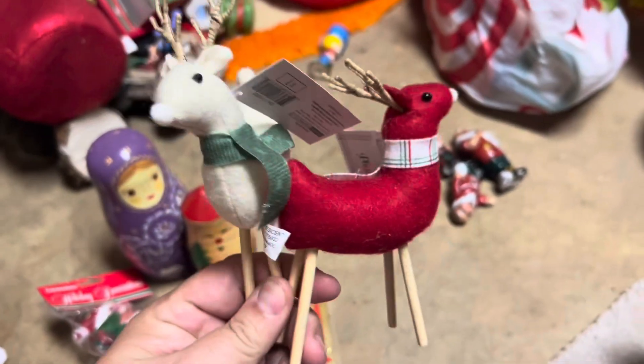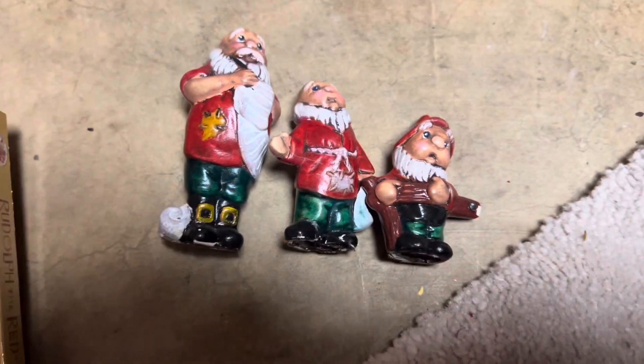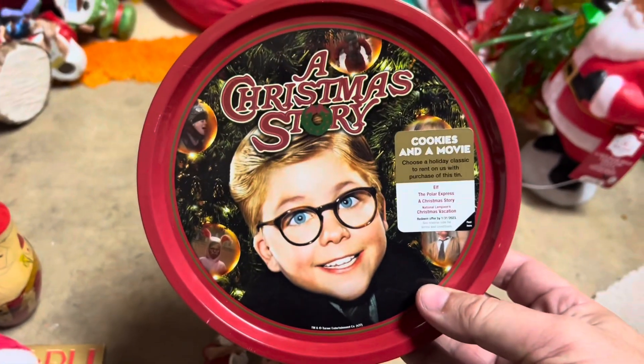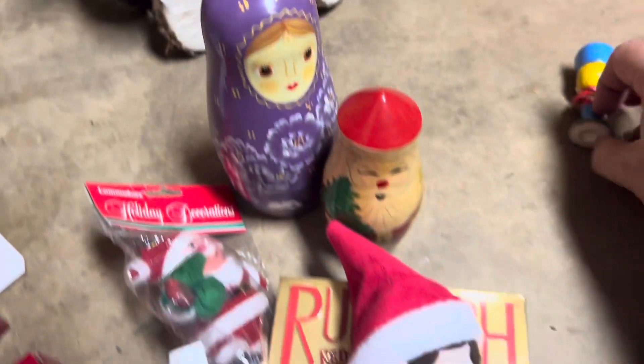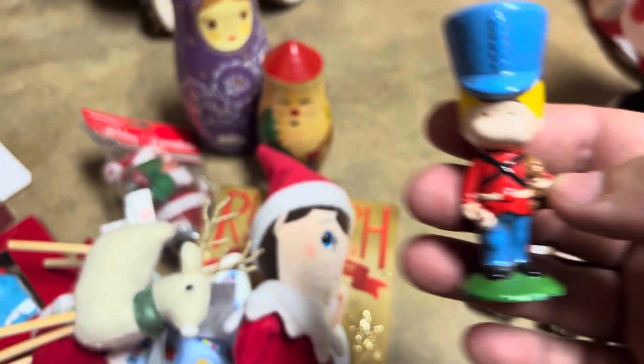And then we have two little reindeers worth about a dollar each. And these cool little ceramic Santas and elves worth about a dollar each, so $3 for the set. I have a Christmas Story tin worth about $5. A little plastic blow mold Santa that lights up, probably worth about $5. This cute little vintage ceramic drummer boy is probably worth about $4 — I love him.